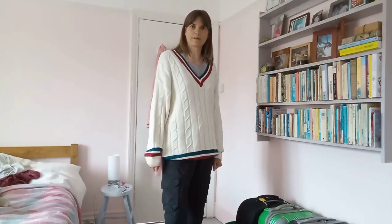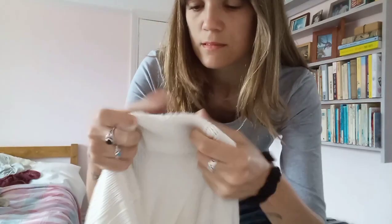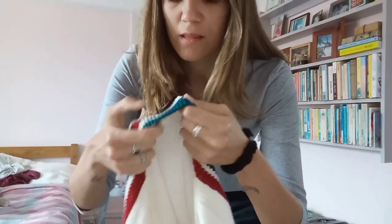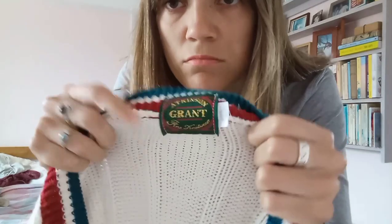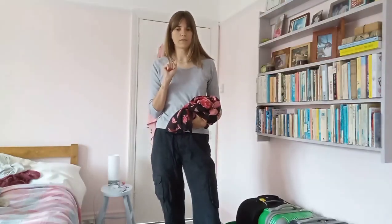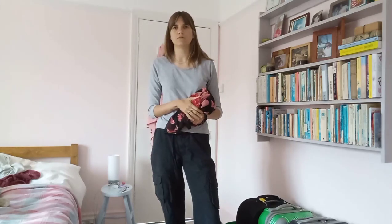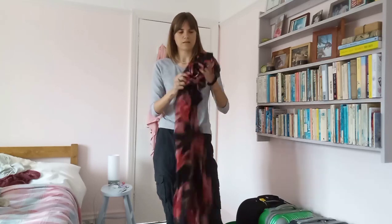The label on the jumper — I think it's Atkinson Grand or something like that. And last but not least is my favorite thing that I found. I think it's my new favorite thing in my wardrobe.